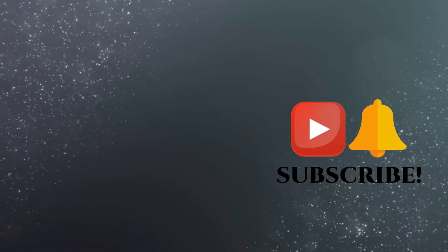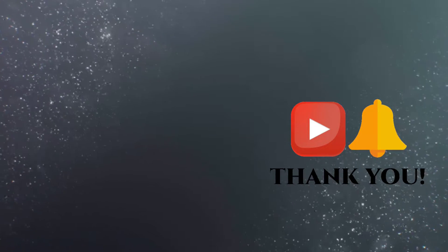Thank you for watching. Remember to like and subscribe and we'll see you next time on Pendant and Ring.